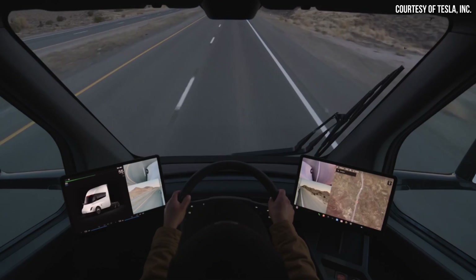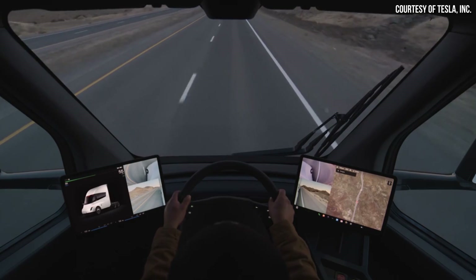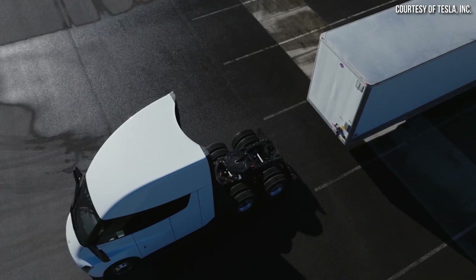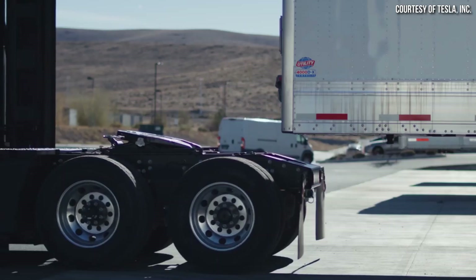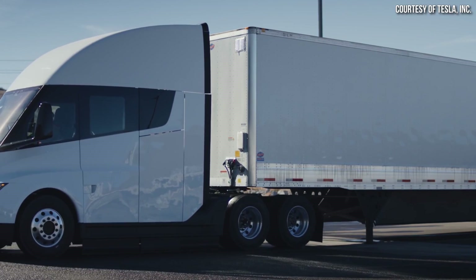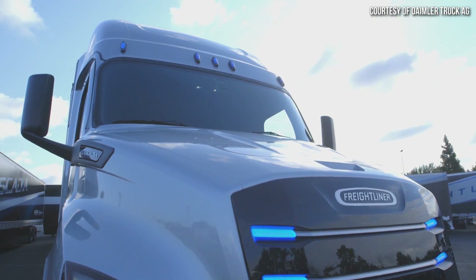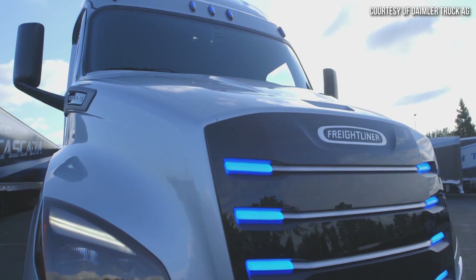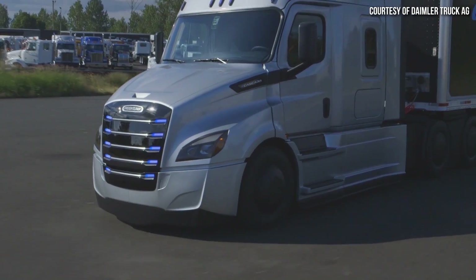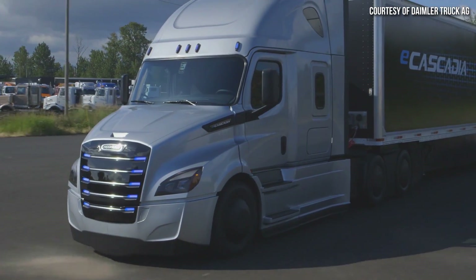While the Tesla Semi is not the only electric Class 8 truck available right now in the United States, when you do the research, the Tesla Semi does far outshine the EV Semi competition. Sometimes when comparing the Tesla Semi to the competition, it feels like comparing a Plaid Model S to a Nissan Leaf — it's like a whole other class of vehicle. Let's dive into a comparison of the main electric semis available right now in the United States.